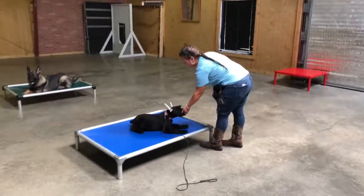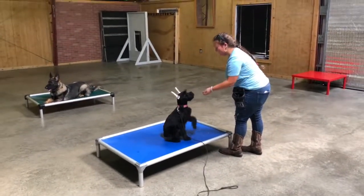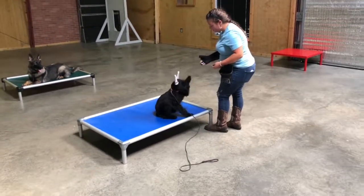Hey guys, let's shoot a little video of Tia. She's 12 weeks old now, just had her ears posted up for the first time. That should really bother her, but it doesn't bother her. I'm just going to keep them in condition.